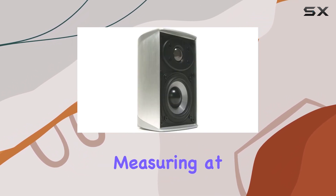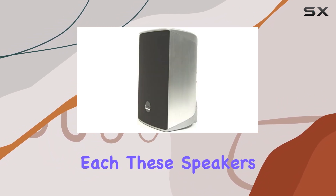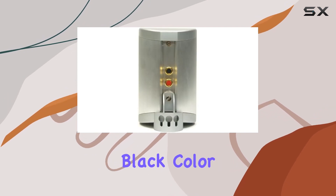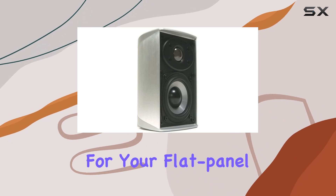Measuring at 4.2 by 6.7 by 4 inches each, these speakers maintain a compact profile without compromising on performance. The silver and black color scheme adds a touch of elegance, making them an ideal companion for your flat panel display.